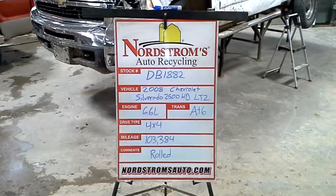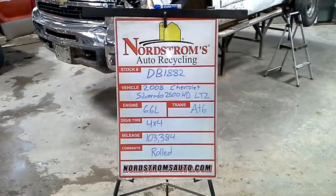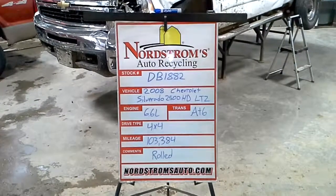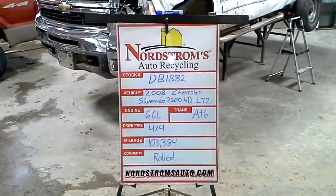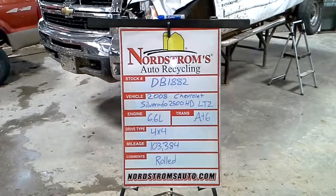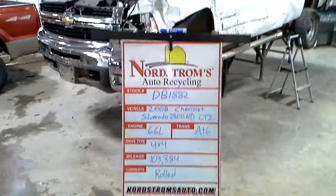Stock number DB 1882, 2008 Chevrolet Silverado 2500 HD with the LTZ package, a 6.6 liter Duramax diesel engine, automatic six-speed. It's four-wheel drive with a hundred and three thousand, three hundred and eighty four miles.